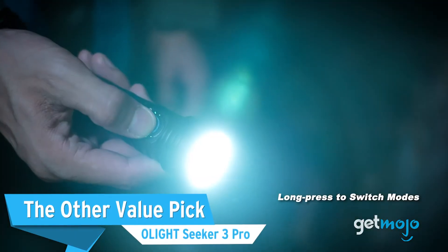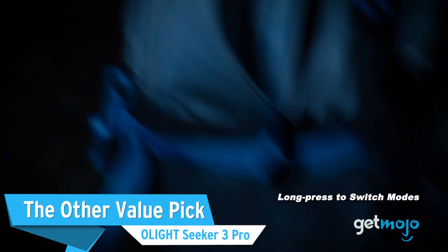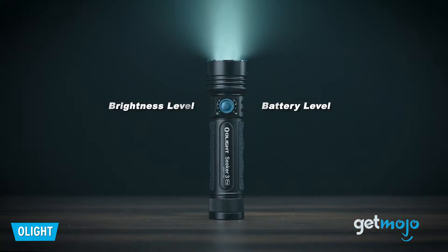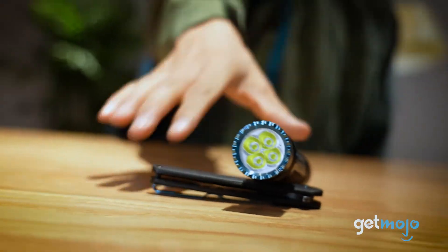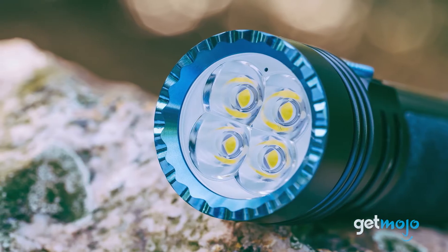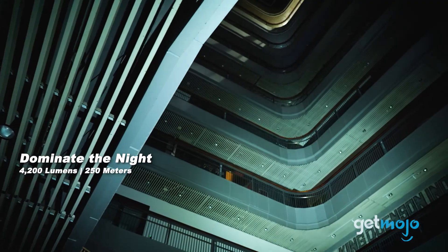The Other Value Pick: Olight Seeker 3 Pro. So let's say you want something super bright, but you don't want it to cost you a fortune. This flashlight from Olight offers a good compromise. This model fits in the palm of your hand and boasts an output of 4,200 lumens and a max reach of 250 meters, or just over 800 feet.